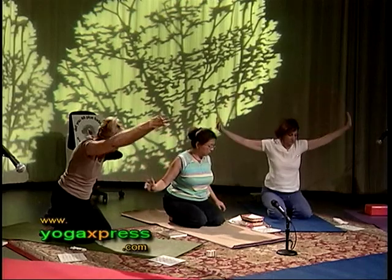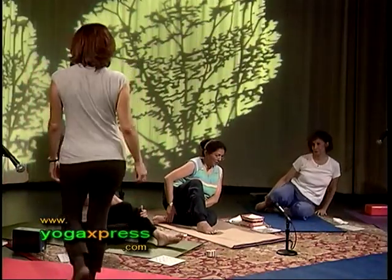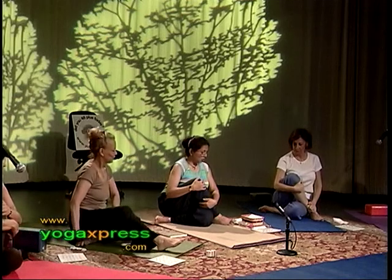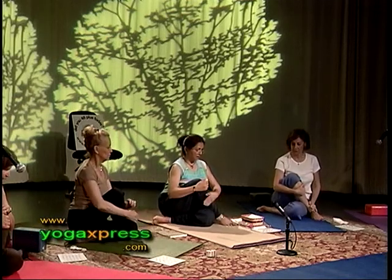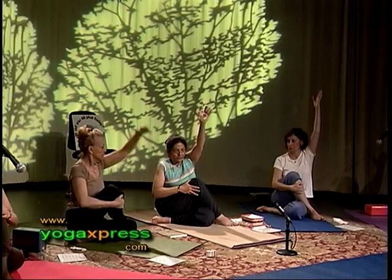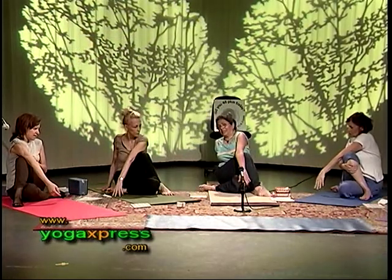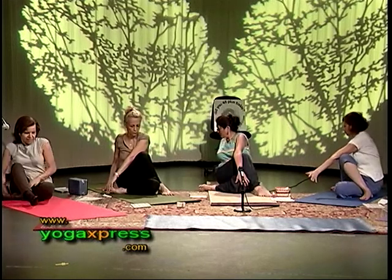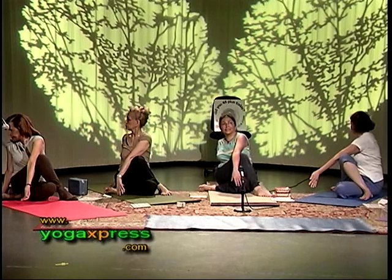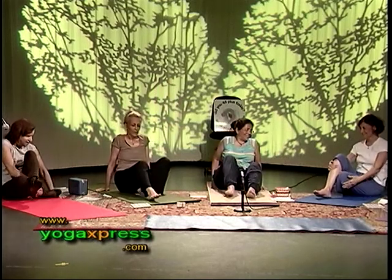We're going to transition smoothly into Ardha Matsyendra — Half Lord of the Fishes. Fold your left knee and place it under the right butt. Take your right leg over the left knee — make sure your right foot is flat on the ground. Push your right knee in and torque your body to the right. Inhale, raise your left arm. Keep exhaling — take your left elbow over your right knee and look to the right. Place your right palm behind you. Inhale, release the left arm.